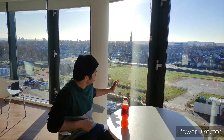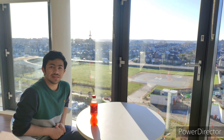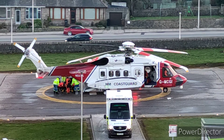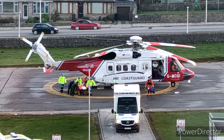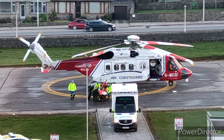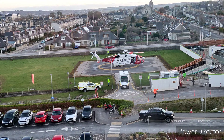The hospital also has a place where a helicopter can land for people that live far away. When the helicopter lands, there is a team available that brings the patient into the ambulance, and the patient is then carried into the hospital through the ambulance.